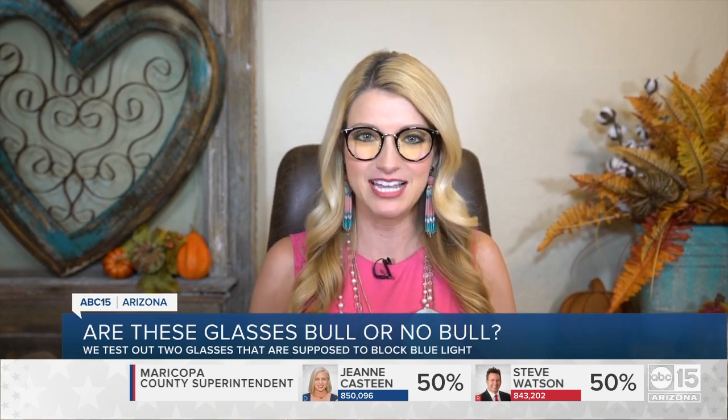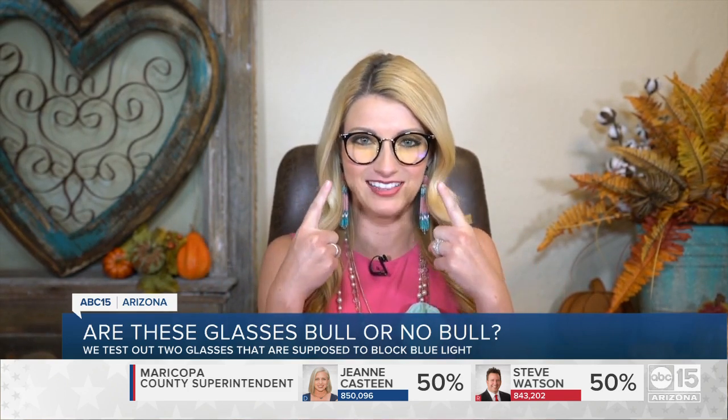Smart shopper Chelsea Davis here, and part of my job requires staring at screens all day long to find you the best deals. But sometimes the blue light can give me reverse motion sickness and it doesn't feel so great. So today I'm testing out blue light blocking glasses and I'll let you know if they're bull or no bull.